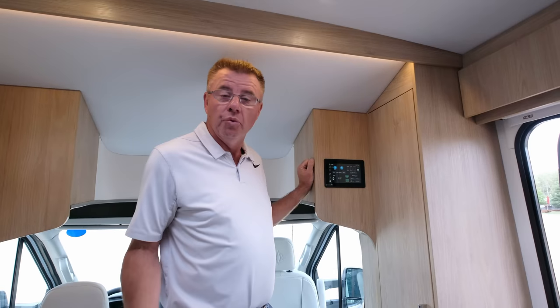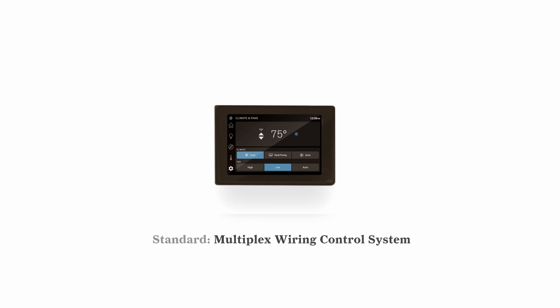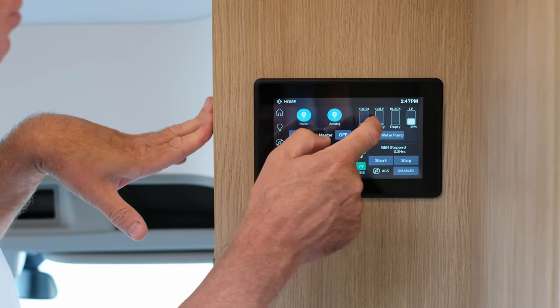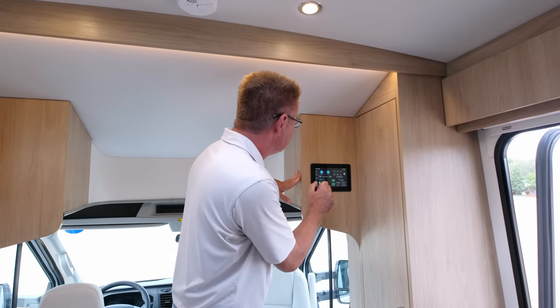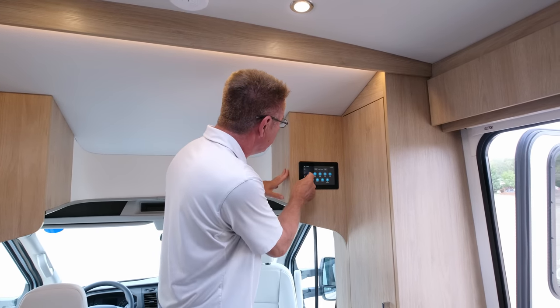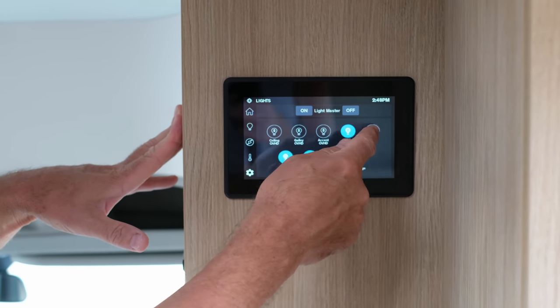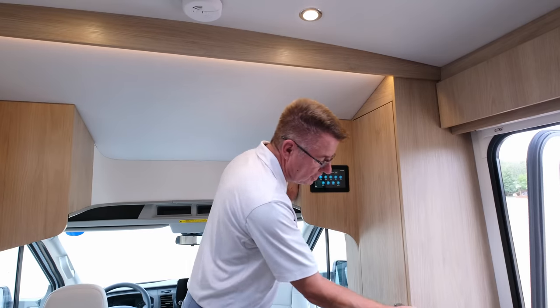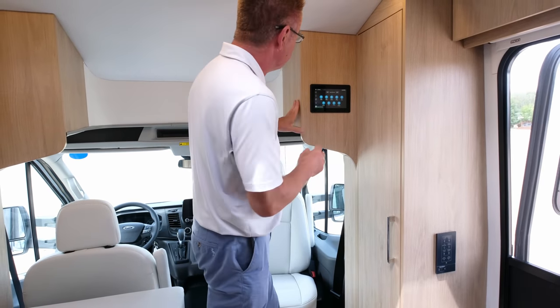All Wonder motorhomes have a multiplexing system. The main monitor controls the entire motorhome. On the home page you can see your tanks — fresh, gray, black — and propane level. Go to the lighting page and you can see all your different light switches, turn them off and on, hold the switch to dim. Sub panels throughout the motorhome control individual areas.